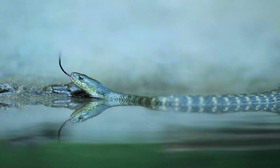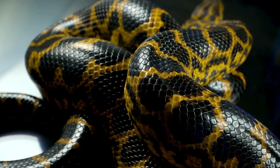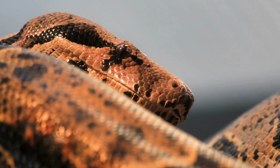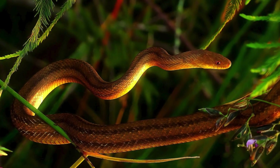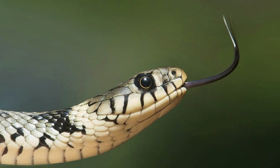But not all snakes are venomous. Meet the non-venomous gang — these fellas are more about the charm than the harm. Check out the Rainbow Boa, with scales that shimmer like a rainbow. It calls the rainforests of Central and South America home and is as chill as a summer breeze.